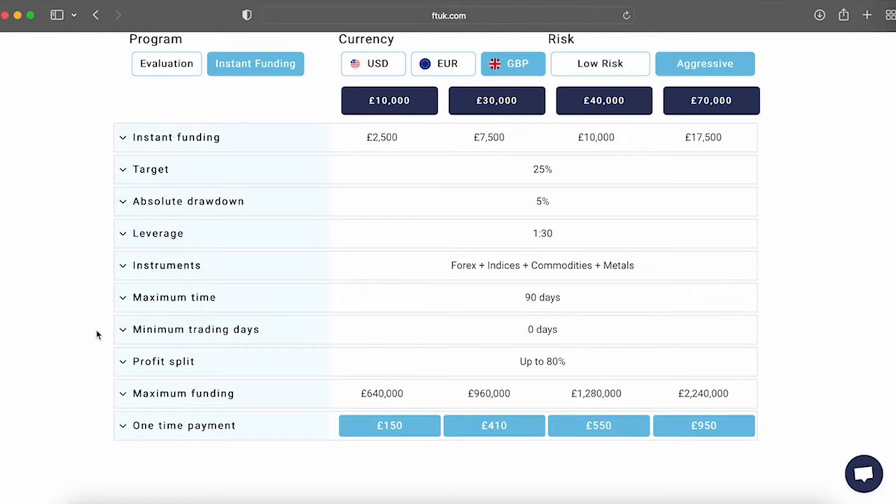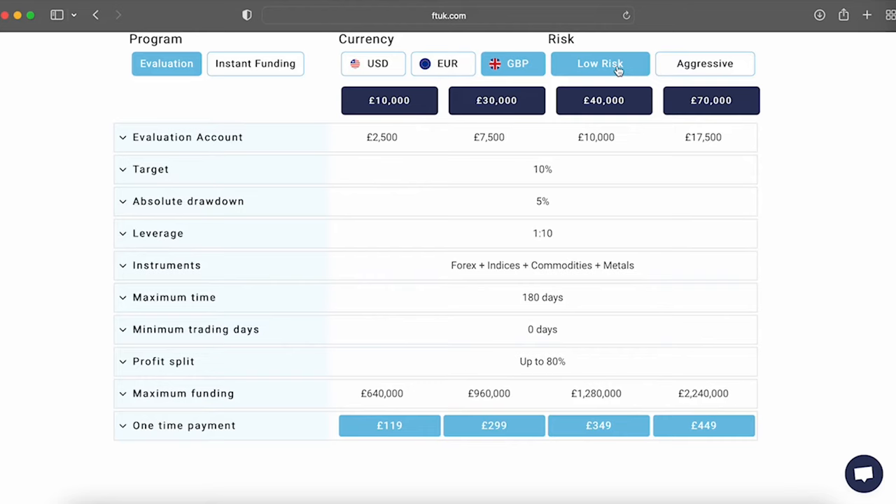Besides the instant funding low risk and aggressive account types, FT UK also offers an evaluation program with two different growth options: low risk and aggressive. You can choose from the £10,000 account for £119, £30,000 account for £299, £40,000 account for £349, and the £70,000 account for £449. The evaluation process is made up of one phase, which requires a profit target of 10% for low risk account types, while aggressive account types require a profit target of 25%. Low risk accounts allow 10 to 1 leverage while aggressive accounts allow up to 30 to 1. You have a maximum trading period of 90 days and cannot surpass the 5% absolute drawdown. FT UK offers account funding in USD, Euros, or Great British Pounds, and you can trade on MetaTrader 4, with forex pairs, metals, indices, and commodities.